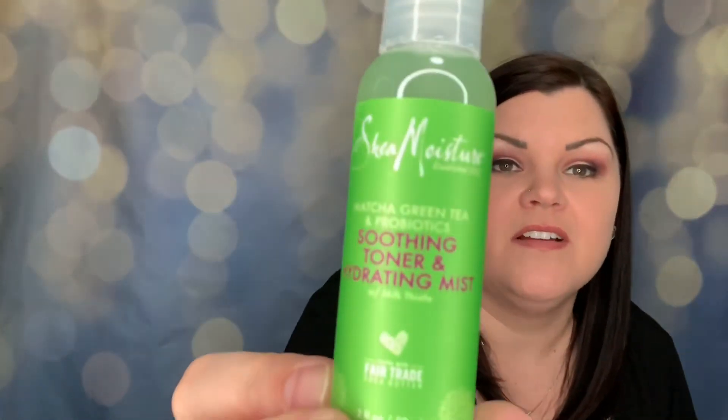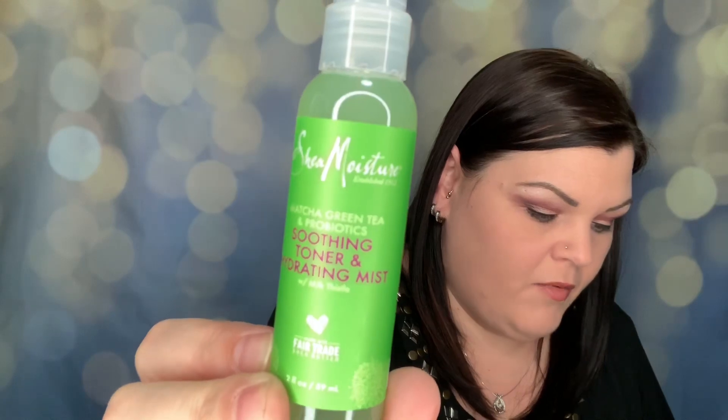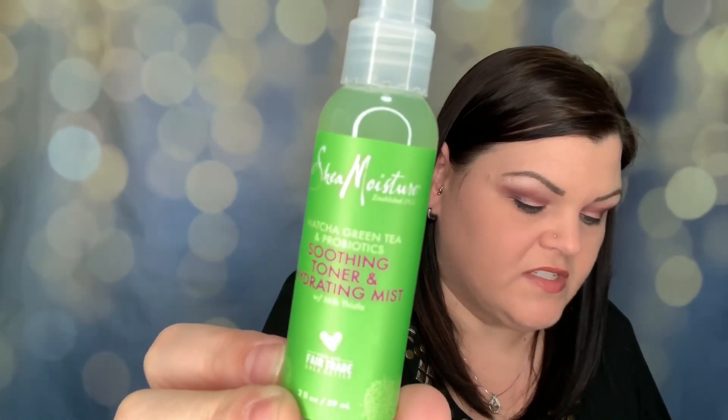Another Shea Moisture — we get a lot of Shea Moisture from Target, which I won't complain about. This is a soothing toner and hydrating mist with milk thistle, green tea, and probiotics. Antioxidants and matcha green tea help hydrate and soothe redness while nourishing probiotics restore balance to the skin to fight future flare-ups. It's a spray — a two-in-one facial toner and hydrating mist. So you just spray it on your face. I can't wait to try that!